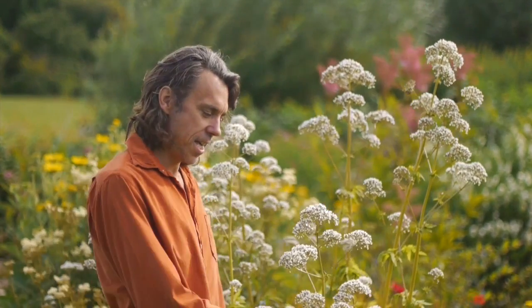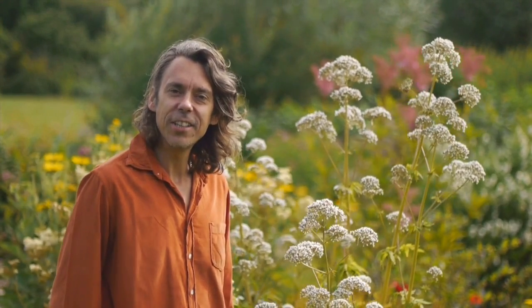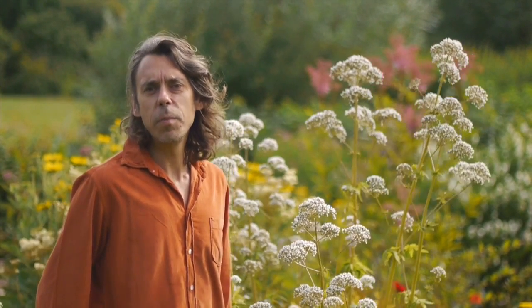Hi there, I'm standing here next to a valerian plant and valerian is one of my favourite herbs. We use it in our night time tea and our night time capsules. It's actually the root that's used and the root manages to pick up these earthy grounding properties, and valerian has long been used as a soothing plant.